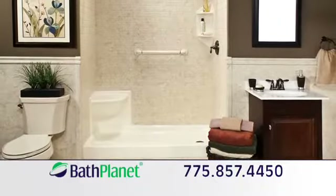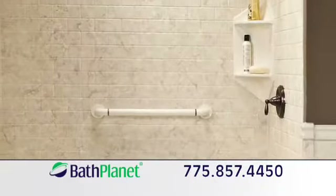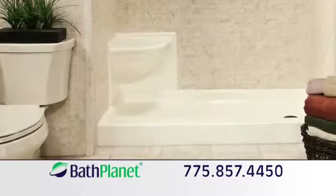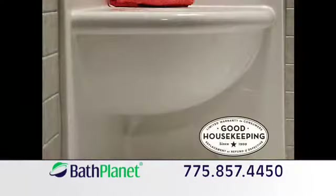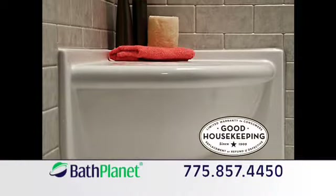We converted our old tub into a shower with grab bars, easy access, and built-in shelves. It even has a seat for when we do want to relax. The installation was clean and easy, and Bath Planet has the Good Housekeeping Seal.